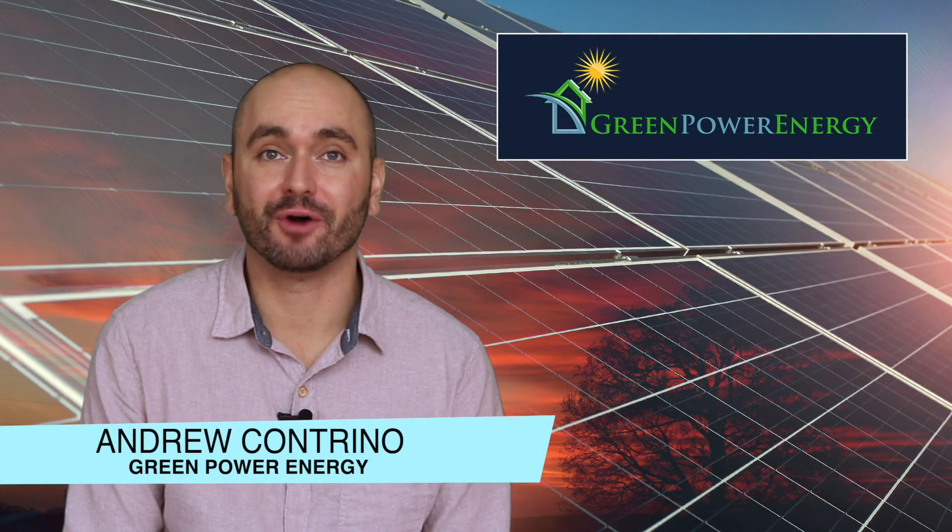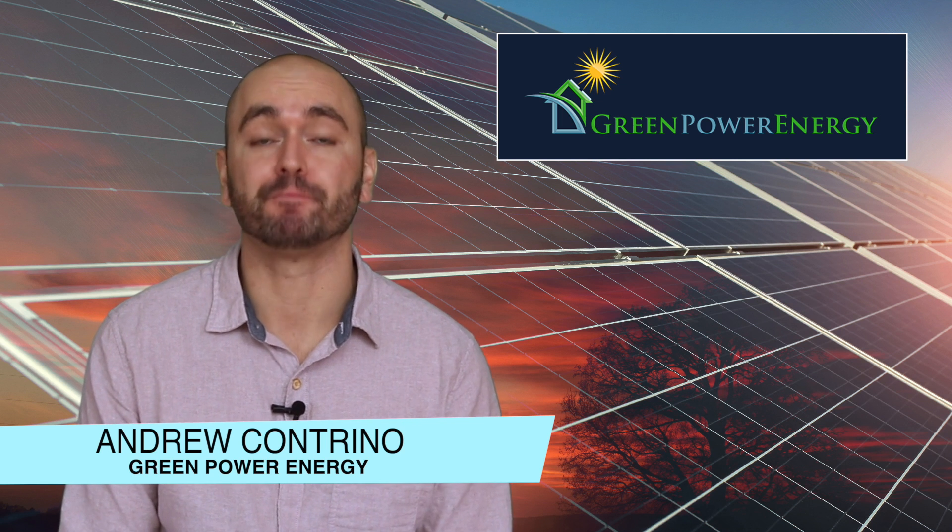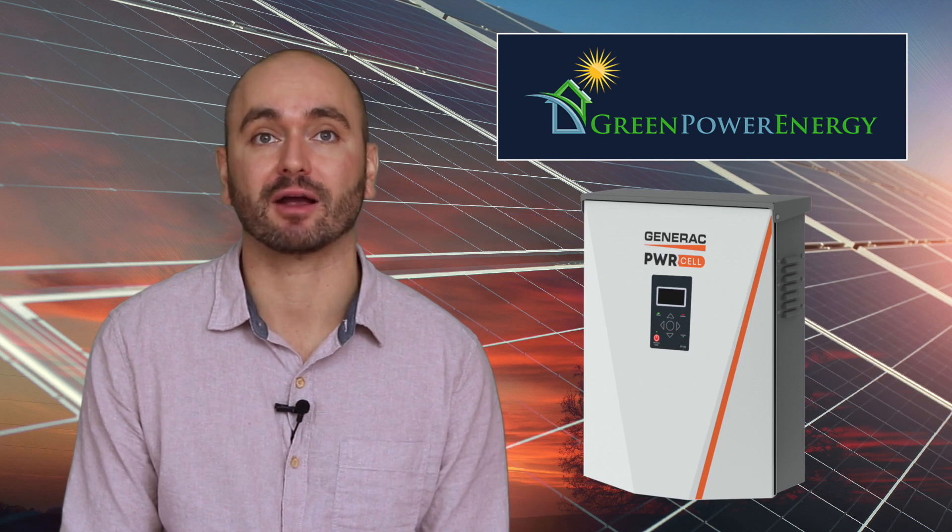Hi everyone, this is Andrew Cantrino with Green Power Energy. Today we're going to do a product spotlight video and feature the solar plus storage product Generac PowerCell.